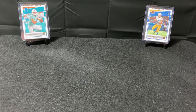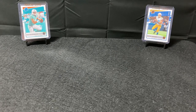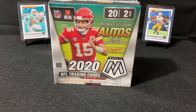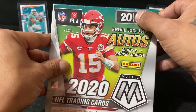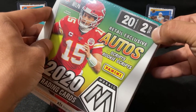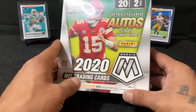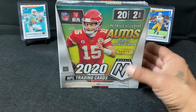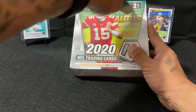Hey, what's up everybody, this is B coming to you from Texas. It's been a while since I've been on here — been out of town the past couple weekends and finally back. Today we'll be opening up some Mosaic 2020 NFL trading cards, 20 cards per box, two mini boxes, make-a-box — all the good stuff. Got holos on the front, so let's see what we get.